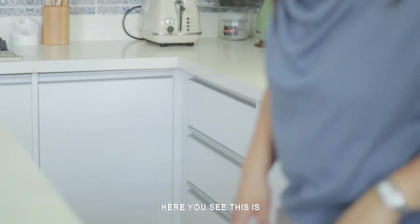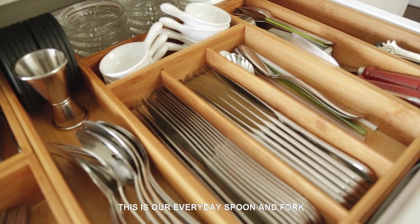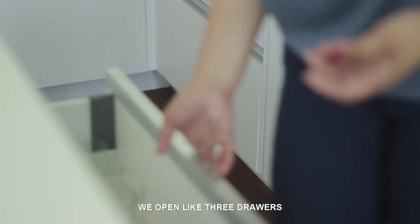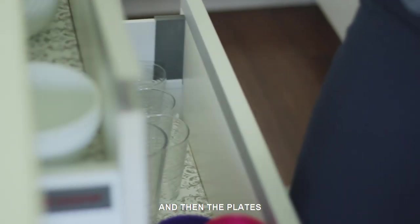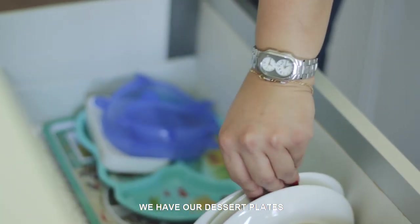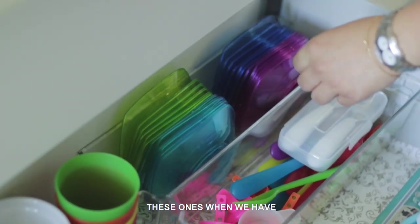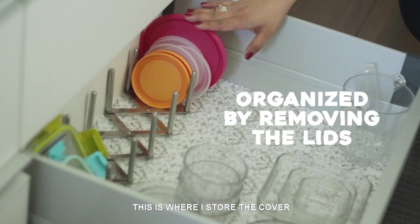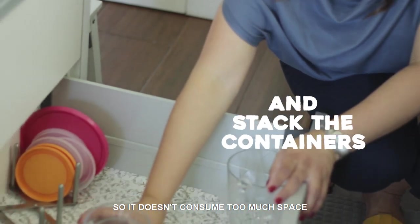Here you can see this is where our utensils are stored. This is our everyday spoon and fork, and this is for when we have guests. We open like three drawers when we do table setting — the glasses, then the plates, then our utensils. We have a dessert plate where we store sauces or dips. This one is for when we have play dates for the kids — our tray and placemats. This is where I store the covers, arranged so they don't consume space.